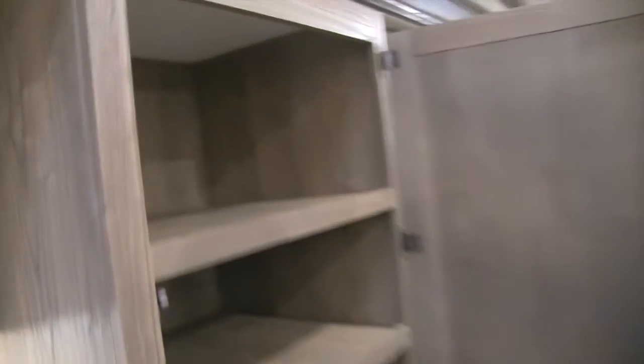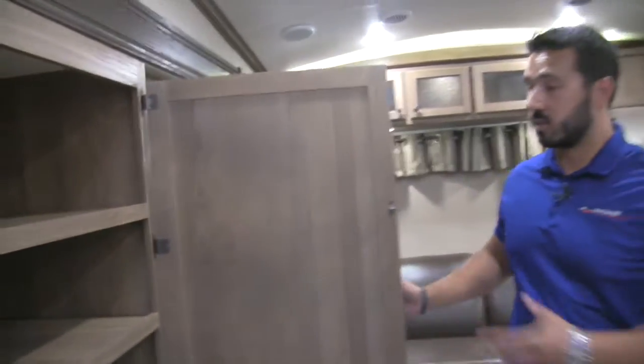One of my favorite parts about this kitchen is this pantry right here. Take a look — it is massive. You get great pantry space up top with a couple of shelves down below, and anything and everything you want to put in there, you certainly can. I love having that pantry.